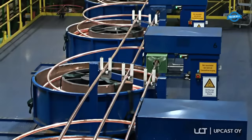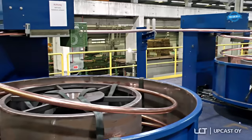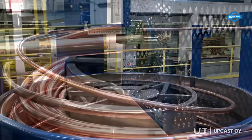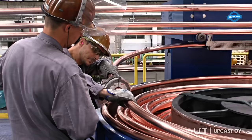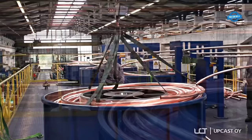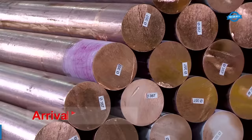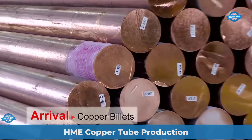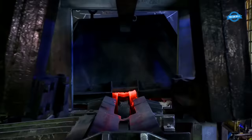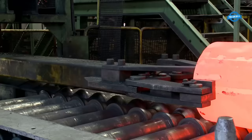The upcast SG-tube continuous casting technology offers an innovative solution for producing thin-walled copper tubes in heavy coils, which are ready for further processing in tube drawing and annealing machines. This approach significantly reduces the number of costly steps required in conventional tube production. As a result, it not only offers cost efficiency but also greater flexibility and environmental friendliness. The upcast SG-tube line is also available in a hybrid alternative, providing an optimal solution for balancing capacity between copper cast rod and tube production.